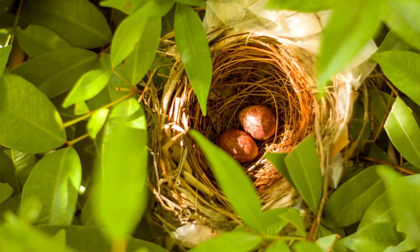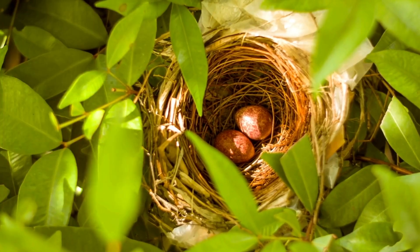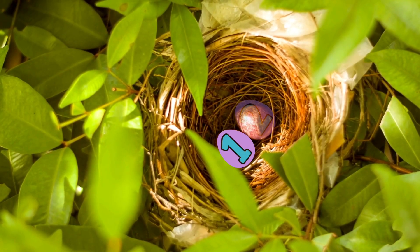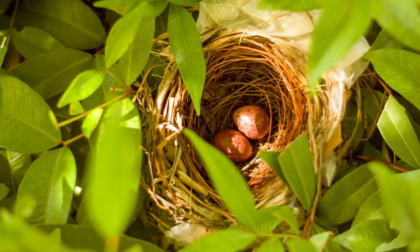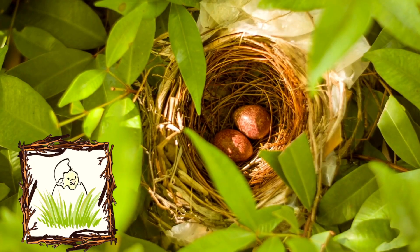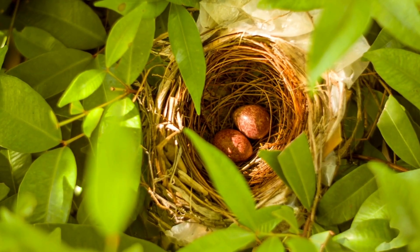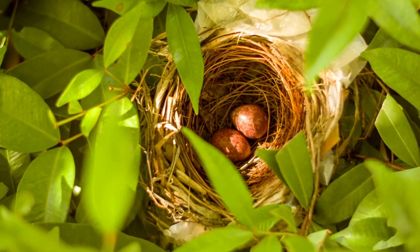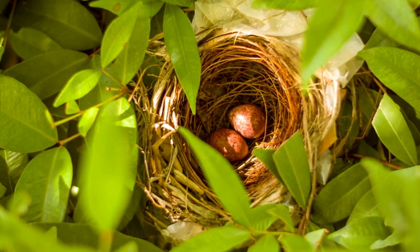Look! We found the bird's nest and there are two eggs in there. Let's count them together. One, two! Soon, those eggs are going to hatch and tiny little birds are going to come out of the eggs. So we found the bird's nest and we found some eggs, but where are the birds? Let's look and find them together.